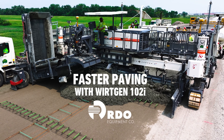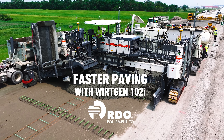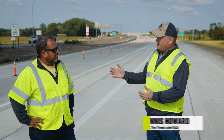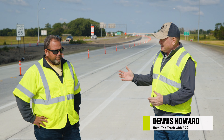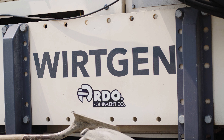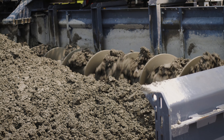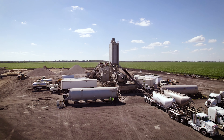Hi, I'm Dennis Howard with The Track. We're on the job site today with Ryan Ziegler at Addy Ford, this concrete job that we're looking at. You're the traveling concrete superintendent, is that right? I'm in charge of our grading and paving crew for this project and other highway projects we get, where we run our own batch plants and stuff.